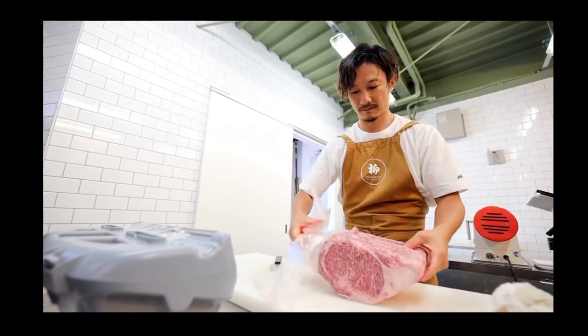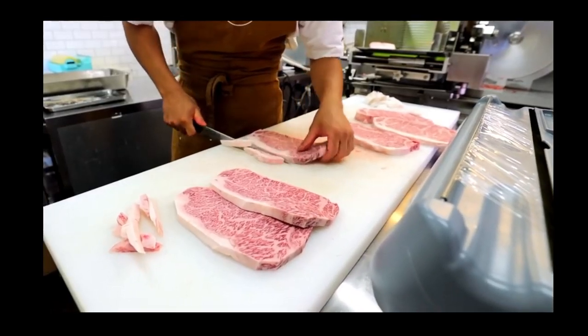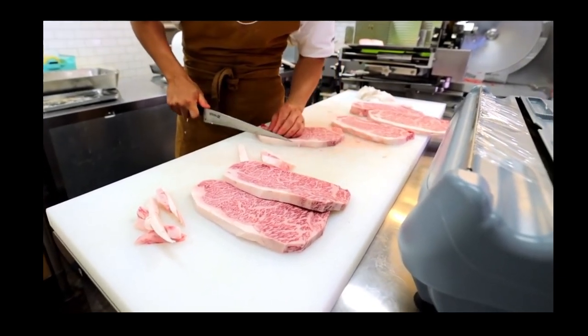I've bought and experimented with wagyu for about two years now and it really depends on three things. One, what type of cut you get. Most people are familiar with New York strip, ribeye, and filet mignon. All three of those are going to differ in price from each other, and they're also all going to be way more expensive than a cut like top sirloin.